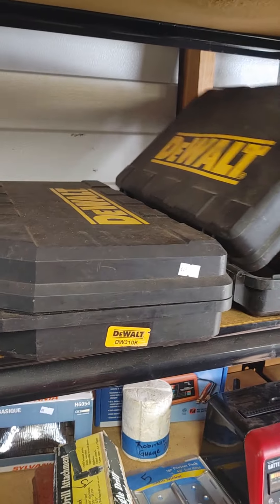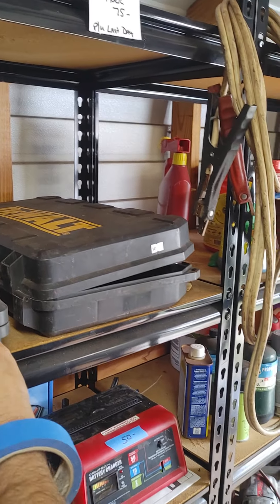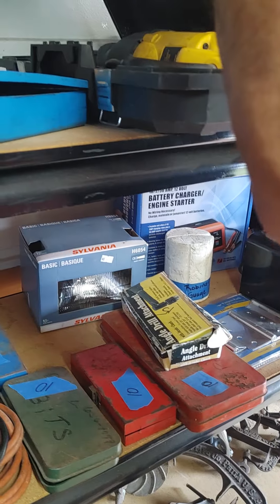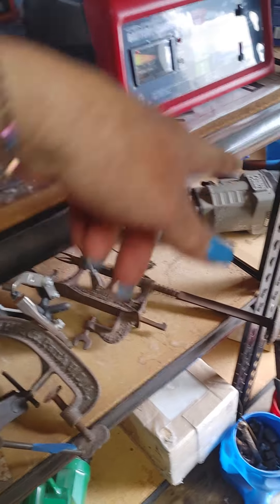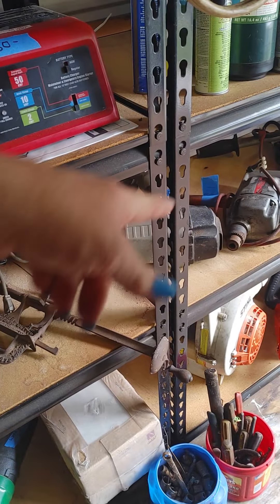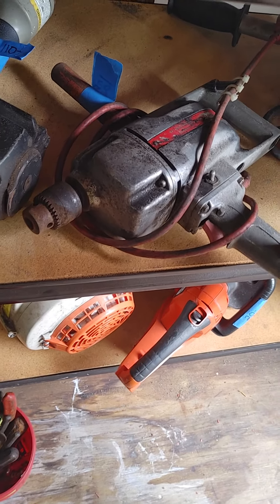We have a corded DeWalt reciprocating saw and another DeWalt reciprocating saw. And we have a corded drill and a heavy-duty drill.